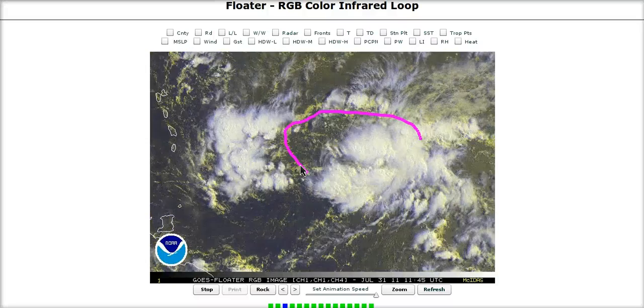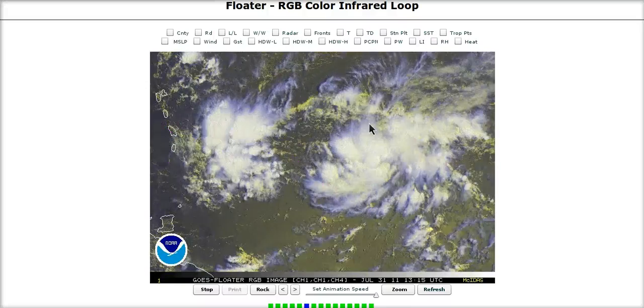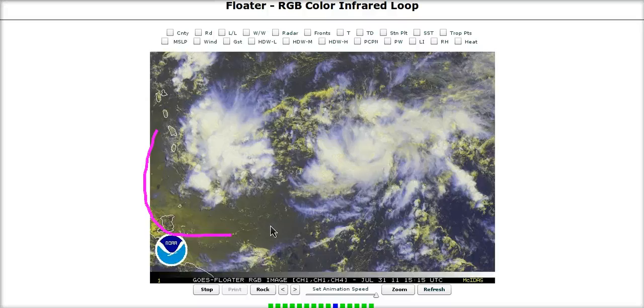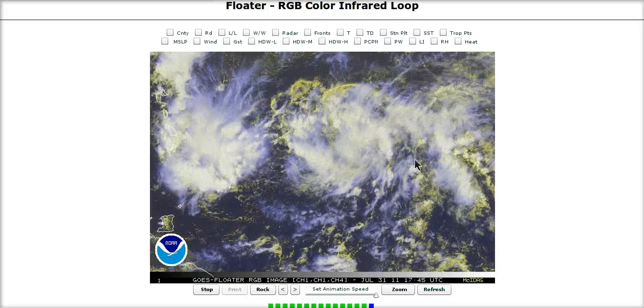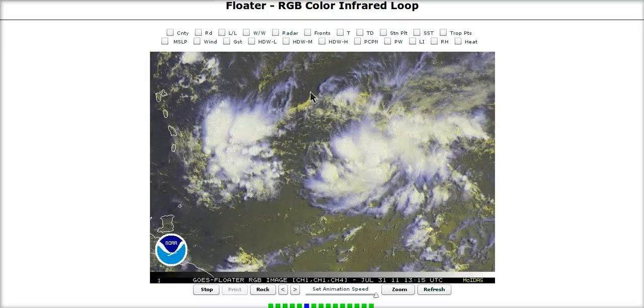Convection is pretty weak with this right now. The strongest convection is over here. We have a few outflow boundaries to the north, indicating some dry air that's getting wrapped around from the southwest, causing some of these thunderstorms to collapse. We did notice this was going to be an issue for this system, and will impede significant organization for the moment.